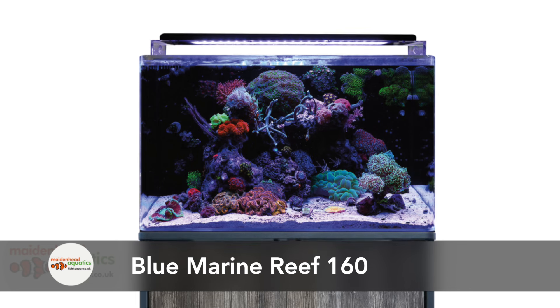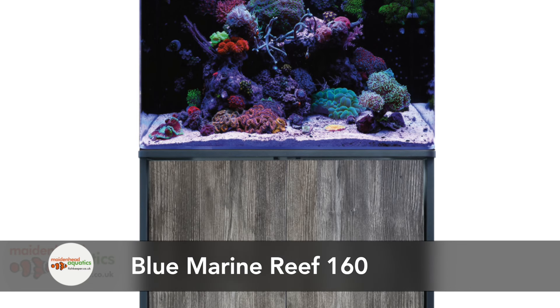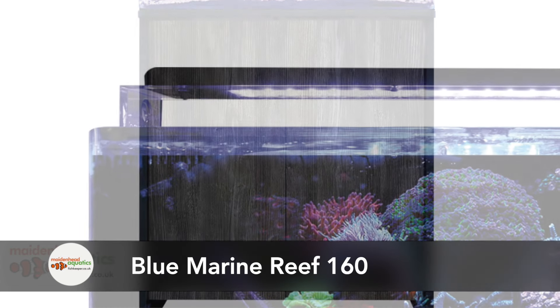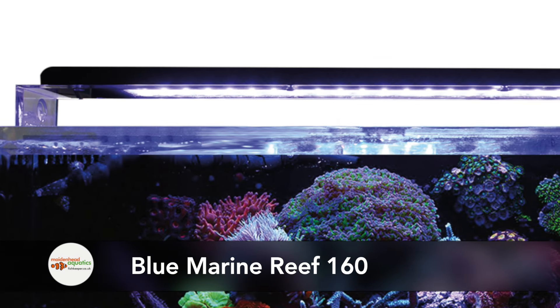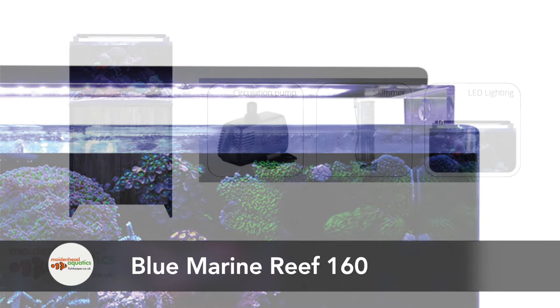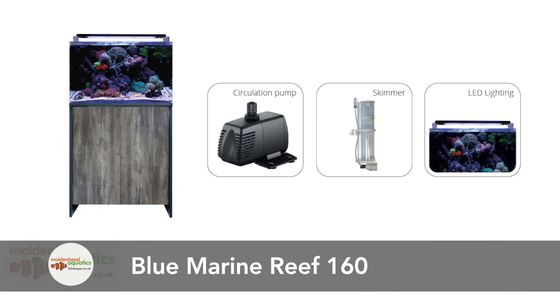Coming soon, the Blue Marine Reef 160 is designed to be the perfect starter kit for any newcomer to the marine hobby. The included 15,000 Kelvin LED provides optimal conditions for healthy coral growth, colour and conditioning, while a three-stage filtration system and included skimmer keep your aquarium clean and healthy.